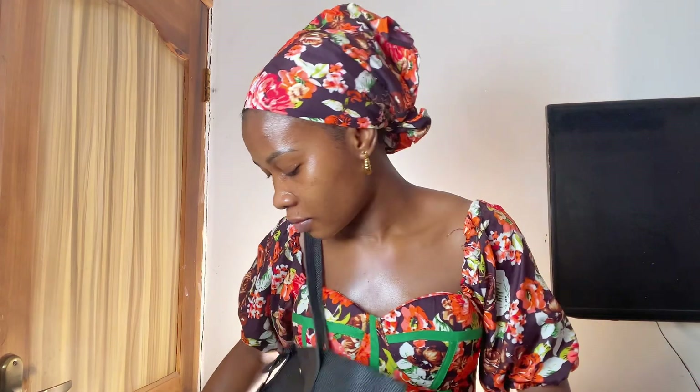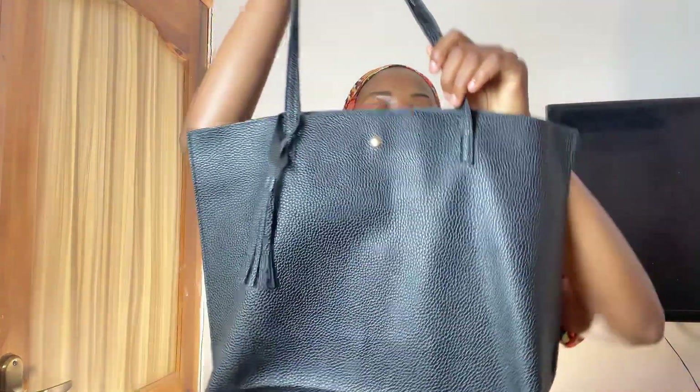If you want to run an errand or go to the market, you can carry this bag. It is durable for everyday errands. If you need to take your laptop — say you're tired of working from home and want to go somewhere to work — this can fit your laptop, your charger, your power bank, and everything you want to carry. Mission accomplished! This is what I ordered versus what I got.